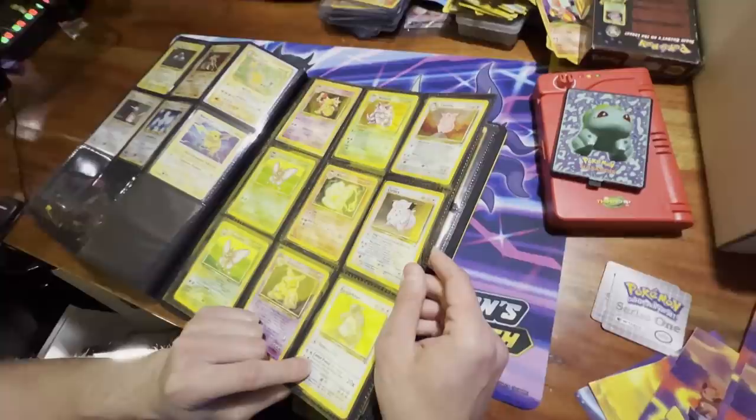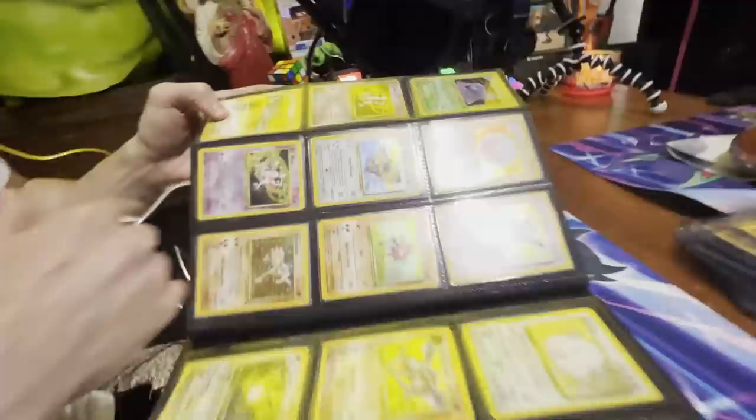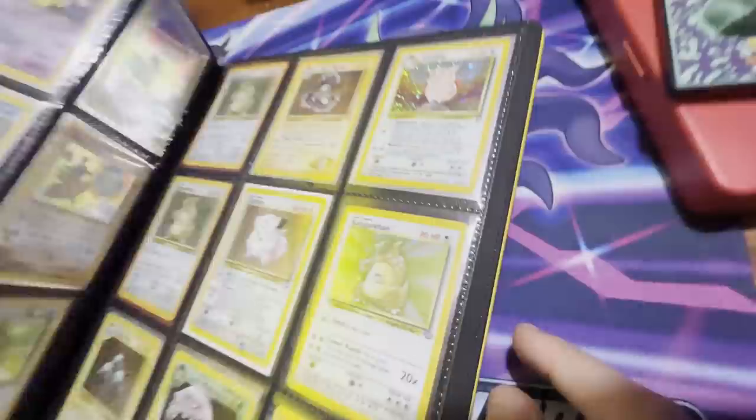Sometimes in these older collections there are error cards or no-symbol Jungle cards — where the Jungle symbol is not there but it's a holo foil. Definitely look out for those. These are all just unlimited ones right now.